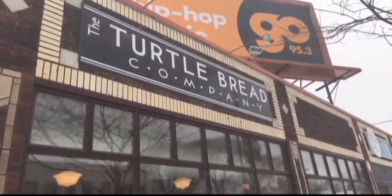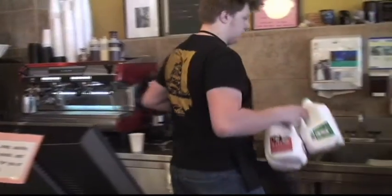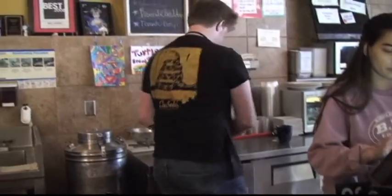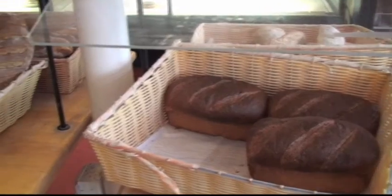Number two: Turtle Bread Company. It was founded about 20 years ago by owner Harvey McClain. It's sort of honestly like a hobby for him, but it kind of grew more than expected. This is where they make all of the bread and pastries for their other two restaurants, which are in Linden Hills and Longfellow.